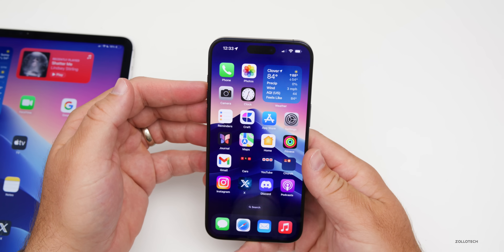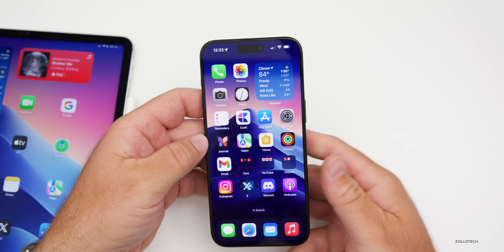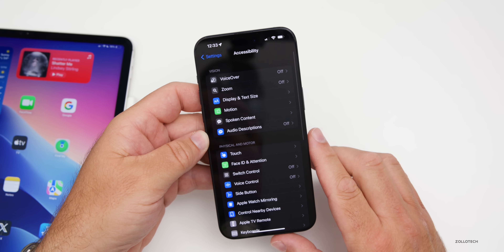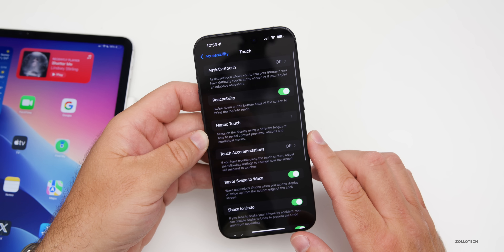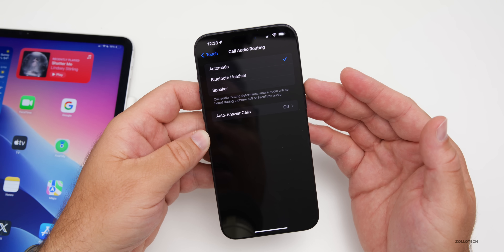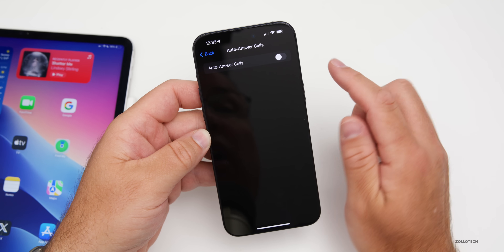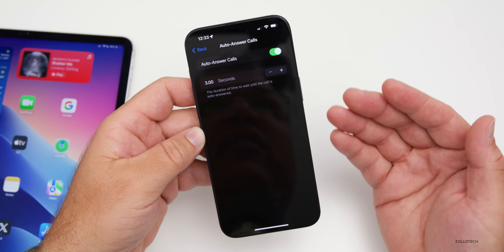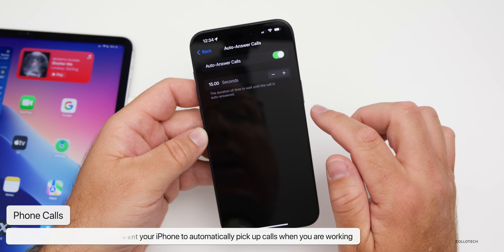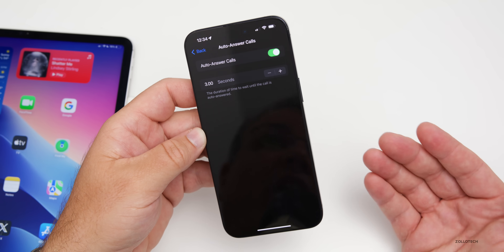If you take a lot of phone calls and you're busy and want the phone to answer by itself so you can keep working, you can enable this. Go to Settings, then Accessibility, then Touch, and under Touch go to Call Audio Routing. It says Automatic by default. You can route to a Bluetooth headset or speaker, and enable Auto-Answer Calls. Turn it on and set a time frame — maybe after 3 seconds or up to 15 seconds — then it picks up on its own.